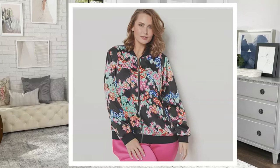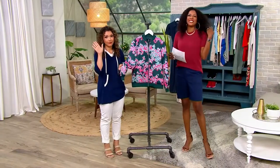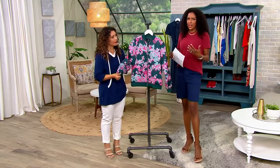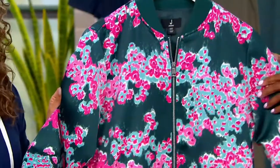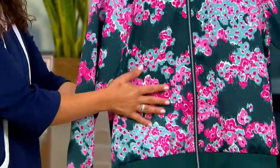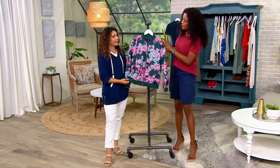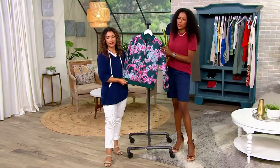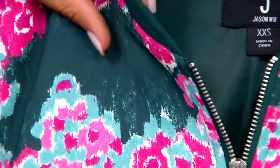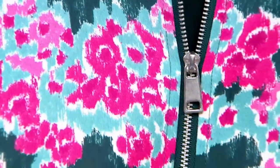Let's talk about why this is so cool. Who doesn't love a bomber? It's nostalgic — it gives you that feeling of yesteryear, but this is so updated and so fresh. Let's talk about the fabric. Do you feel that? It feels like silk. It's 100% polyester. And I love this teal abstract because it looks so summer fresh with whites.